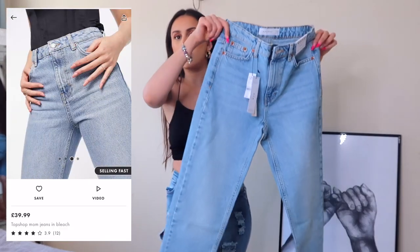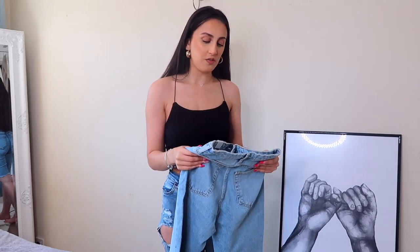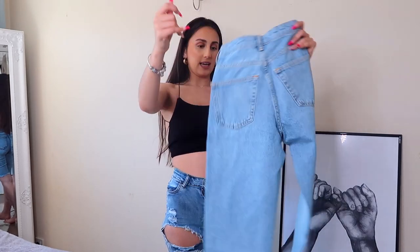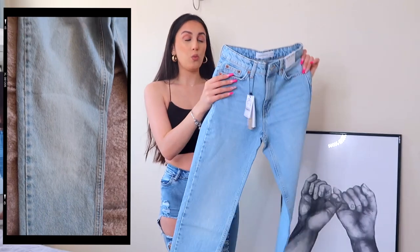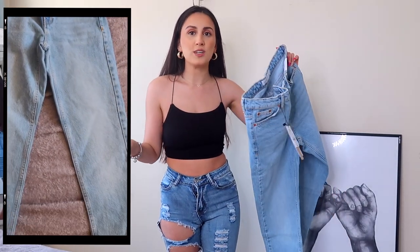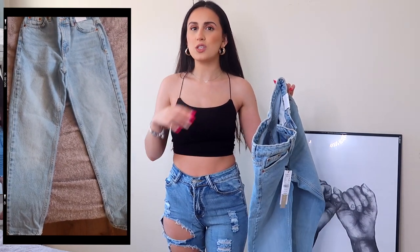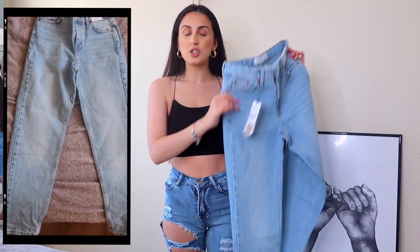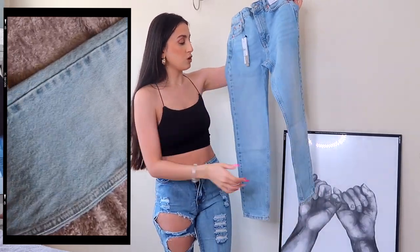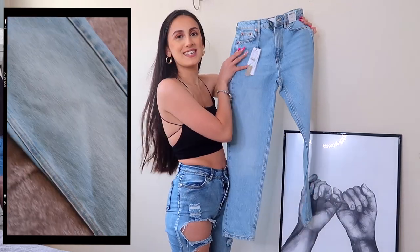I got them in waist 25, which is a size six. I haven't bought from Topshop in the longest time. I remember back in the day Topshop Jamie jeans was the one — those are the jeans I always wore. I don't think I've ever ventured into any other selection they've had, so it'd be interesting to see what this one looks like. The wash of the denim looks really nice, and just the bagginess of the jean looks really nice.